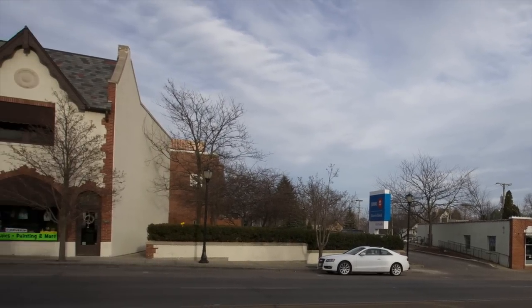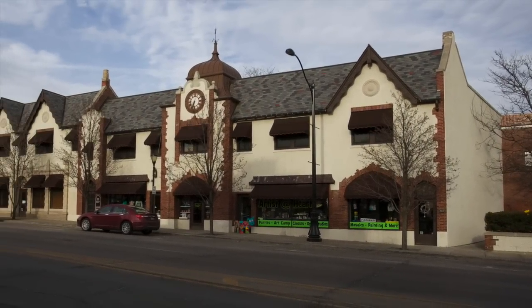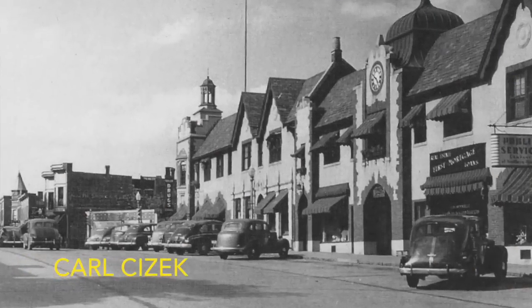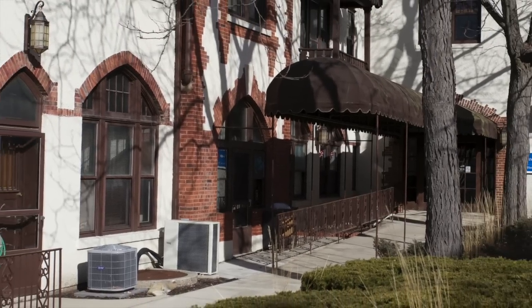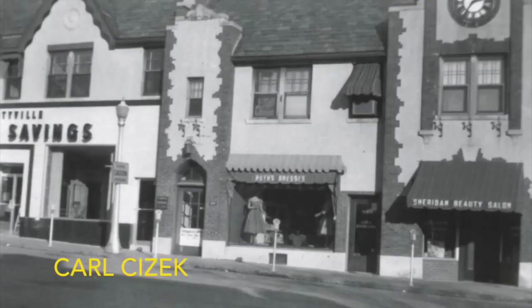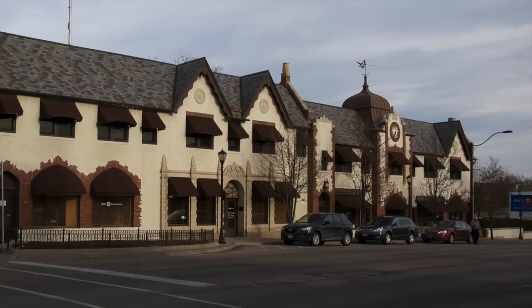A public service building. Under the clock tower was a tunnel through to the back of the building — there was a pretty little sitting area back there. Ruth's Dress Shop. I'm sure glad they removed that ugly front; it looks a lot better now.